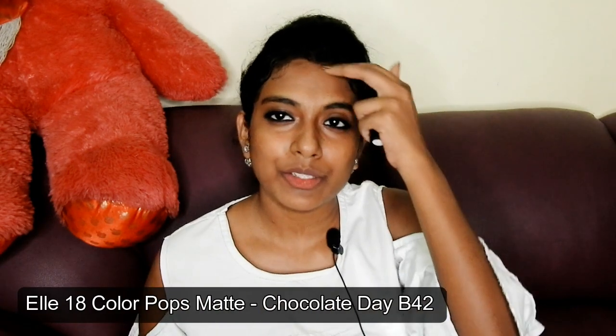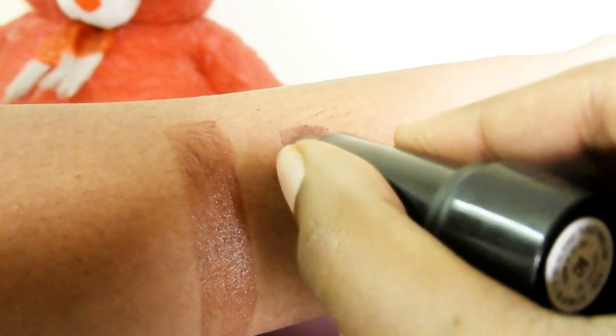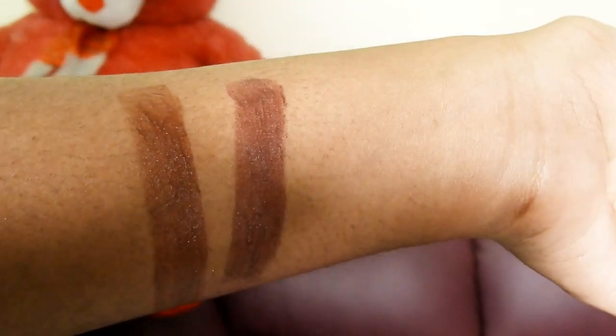The next shade is Chocolate Day B42, which is darker than the previous one. I love brown lipsticks, I love dark shades, and I'm still obsessed with dark lip shades. This is how the shade looks on me — it has a purple mix to it along with the brown tone, making it a very beautiful shade. I wish L18 would launch their absolute mattesst matte lipstick for 100 rupees.